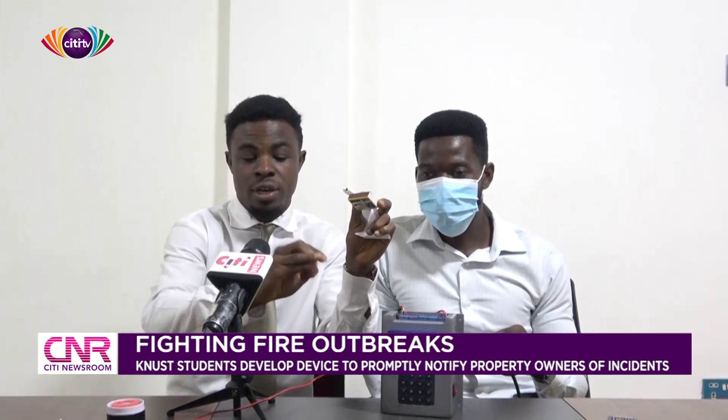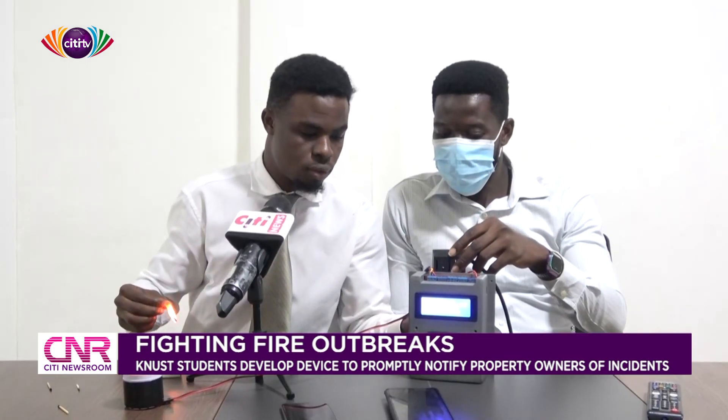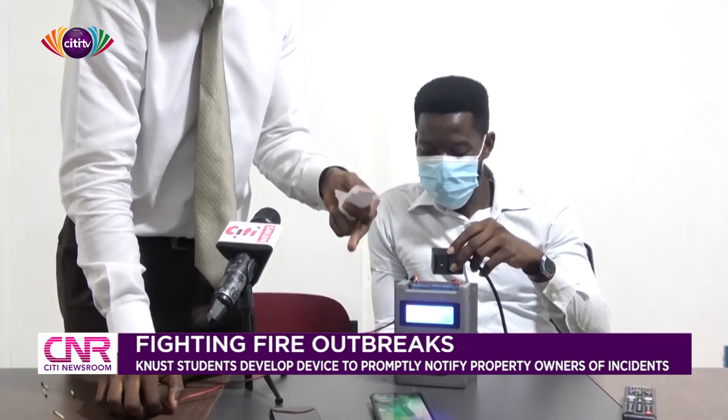It detects all fire-related incidents and it will call whom it may concern. We have two phones here — when it calls phone A and phone A is not around, it will skip and call phone 2. Aside that, it makes noise to inform everyone around. As you can see, it makes noise. It first sends a text message to the person that fire has been detected.